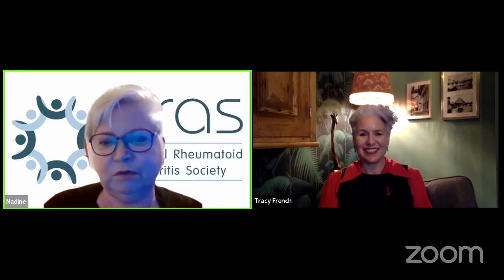Welcome Tracy. To begin, can you give us a rundown on what nurse consultations are and how patients can get the best out of them?